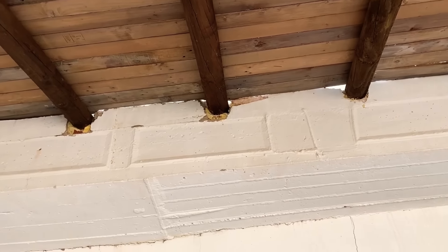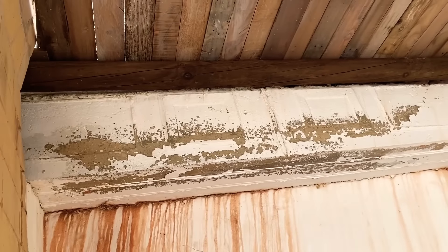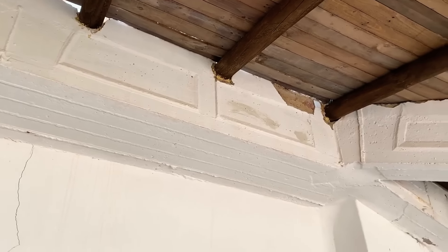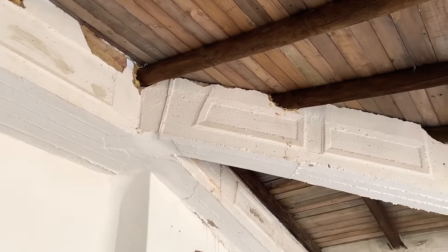So the next job is to fill - I don't know if you can see - around the beams and around the edges, that all needs to be filled in. So I'm hoping to do that by the end of the week so when James is free at the weekend we can get another job done.